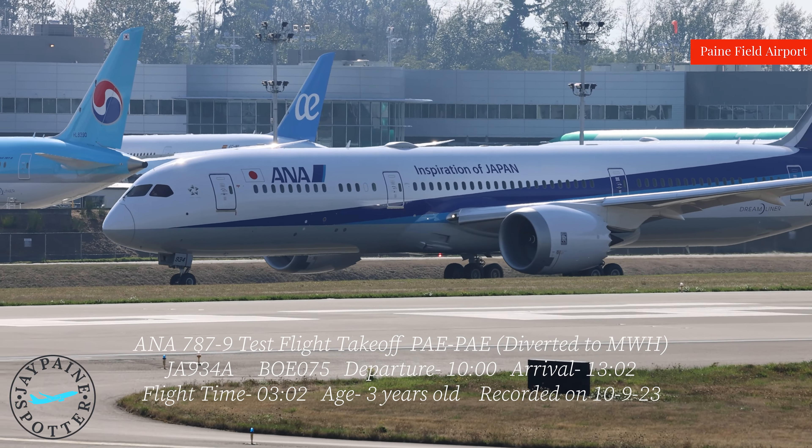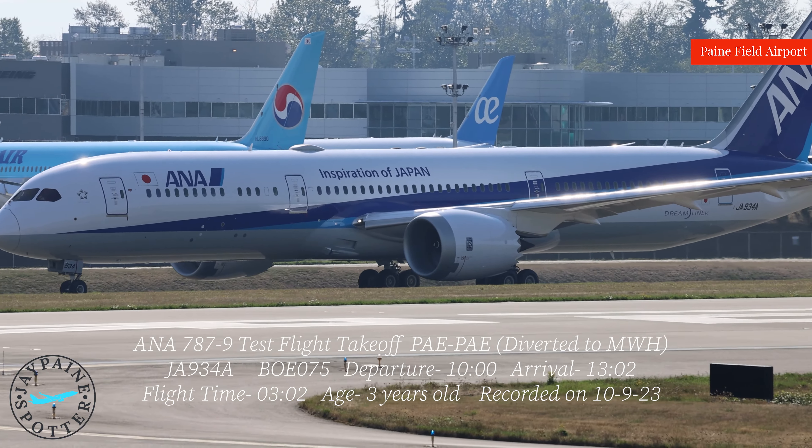Takeoff and lay approved. Carrying 0-5 heavy, 1-6 right, takeoff and lay approved.